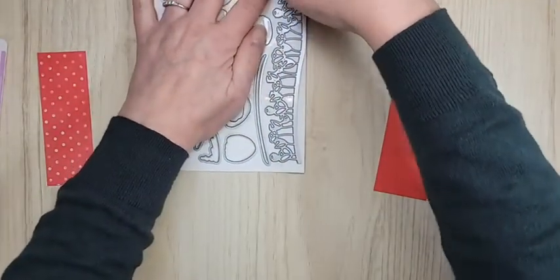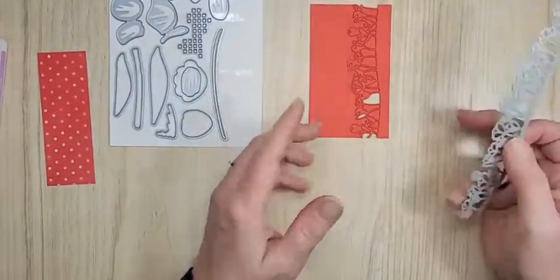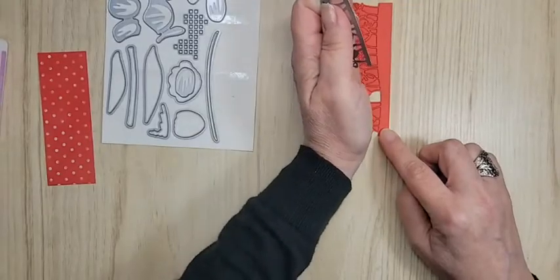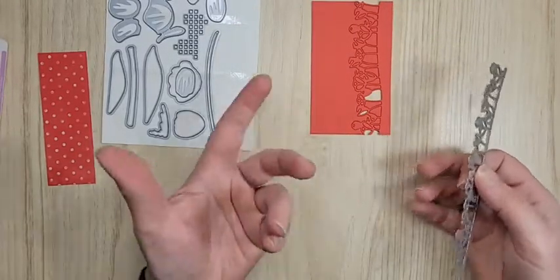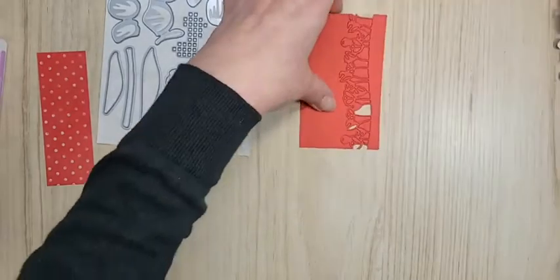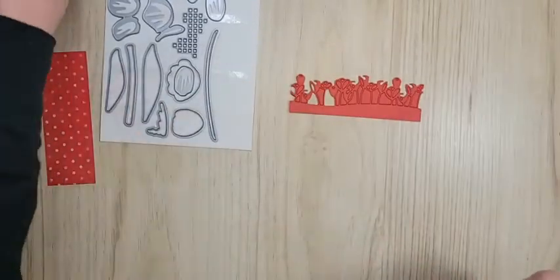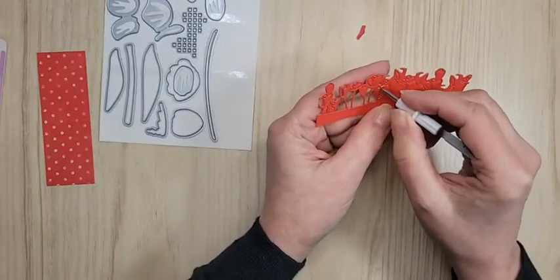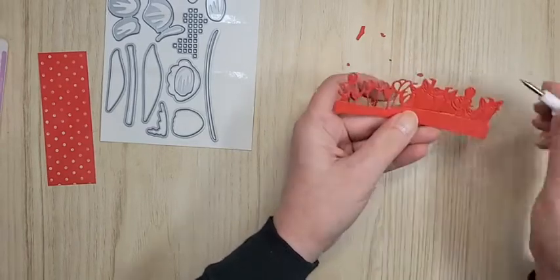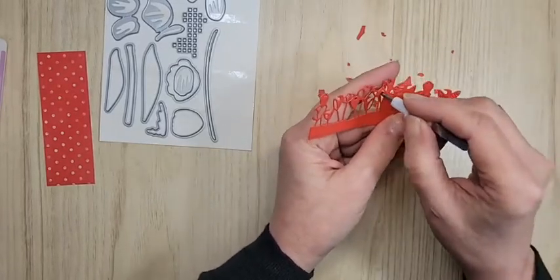One of the dies I want to show you is this one. This is Poppy Parade cardstock — the height doesn't really matter, you just don't want to cut off the top of the flowers; maybe about two and a half inches. I laid it down and ran it through my embossing and die-cut machine, and this piece comes off. I only put it through once — didn't need to go back and forth, which is nice.